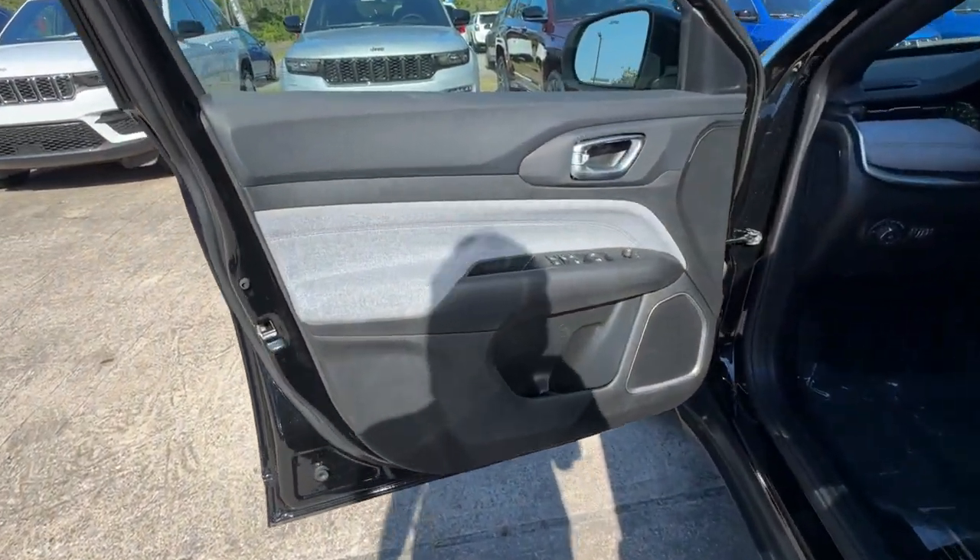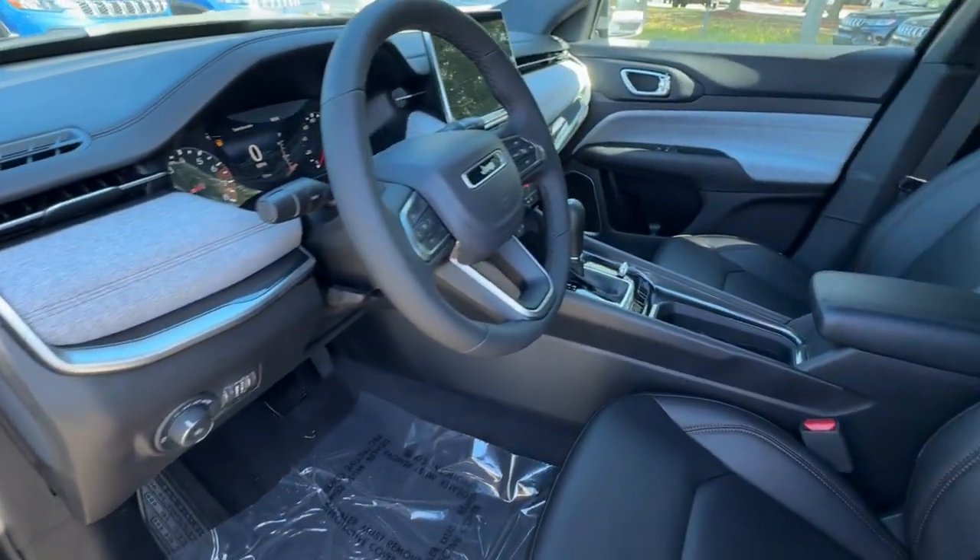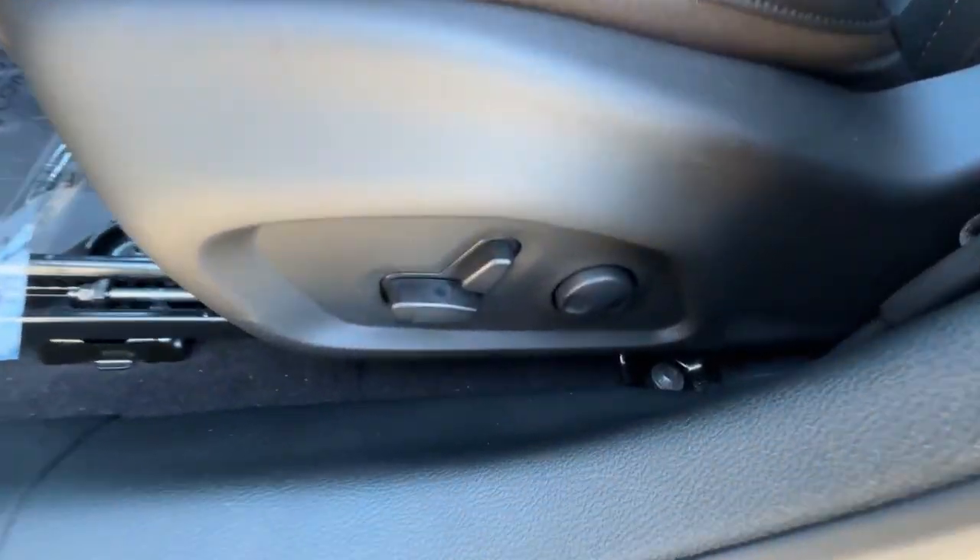Remote engine start. Feel safe and secure when you explore your world in the Compass. Take a test drive today.